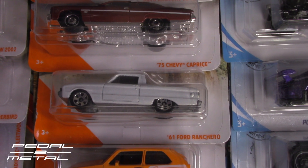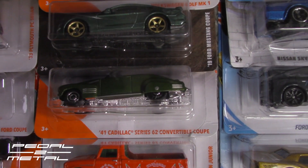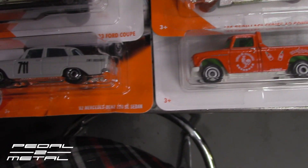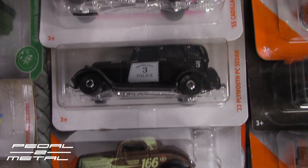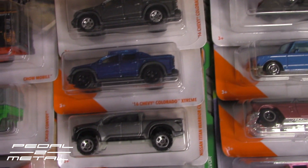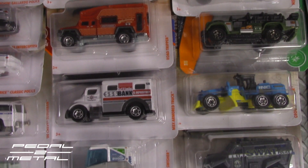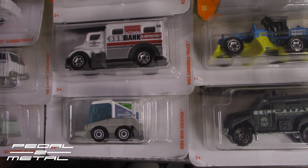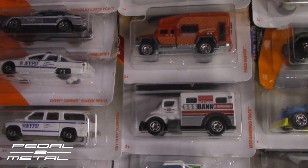I believe the Ranchero is brand new, and I know the Mark 1 Rabbit is new. I'm thinking this Kallax is new but I could be wrong — this is obviously a repaint with the hot sauce on it. I highly recommend the '33 Ford — it's really really nice, I can see doing a custom of that. The BMW is a repaint. Here are two different Colorados in two different paints. There's a bank one I don't think I've ever seen before, and there's a SWAT one I'm not sure I've seen either.